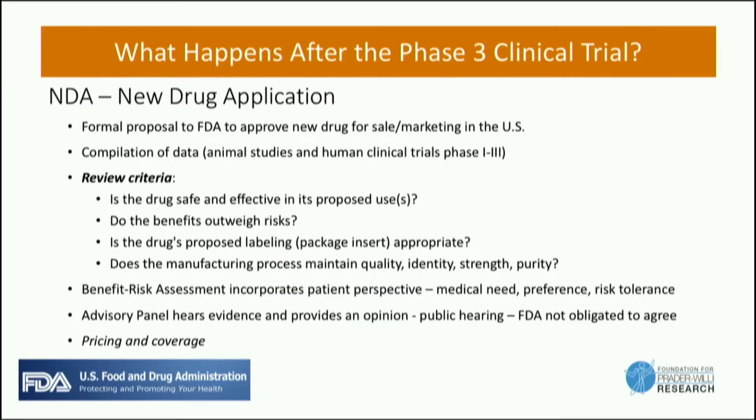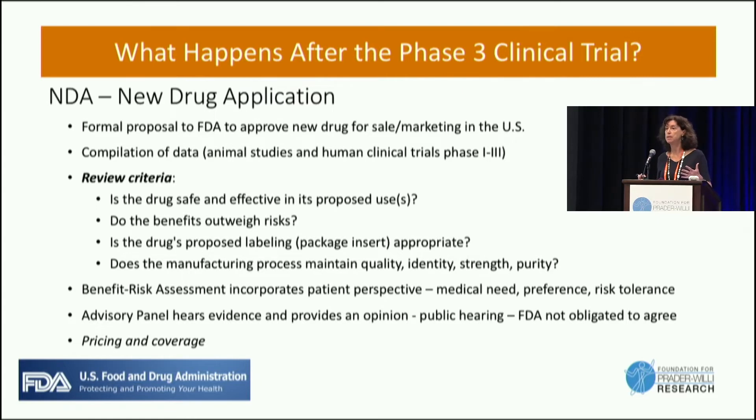After phase three, what we hope happens is that the company will file a new drug application — pulling together all the animal data, all the human data, laying out what the benefits are and what the side effects are, and providing that information to the FDA. The FDA then reviews that information, determines if the drug is safe and effective for the proposed use, looks at things like what the label will say and whether the manufacturing is good enough, and then weighs the benefits and the risks.